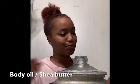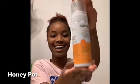Speaking of which, here's my shea butter that I freaking love. Of course, shea butter gets you right and gives you that extra glow.